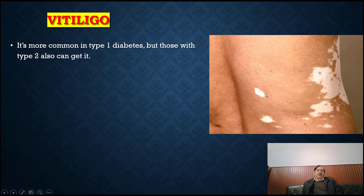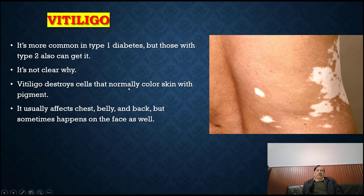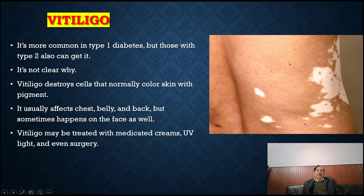Vitiligo: it is more common in type 1 diabetes, but those with type 2 can also get it. It is not clear why vitiligo develops in diabetic patients. Vitiligo destroys cells that normally color the skin with pigment. It usually affects the chest, belly and back, but sometimes happens on the face as well. Vitiligo may be treated with medicated cream, ultraviolet light and even surgery. Use sunscreen to protect the affected skin patches.